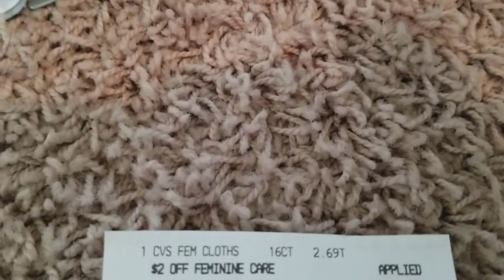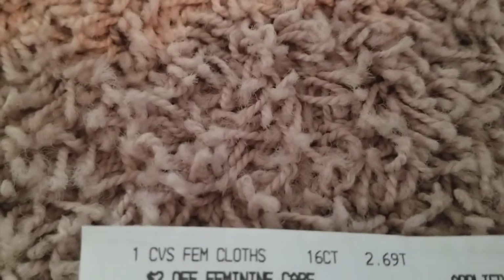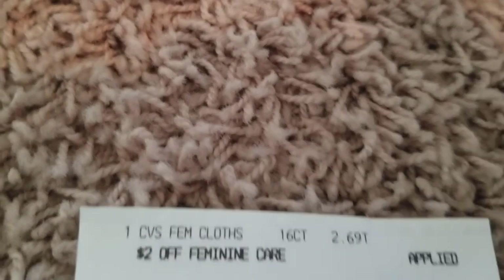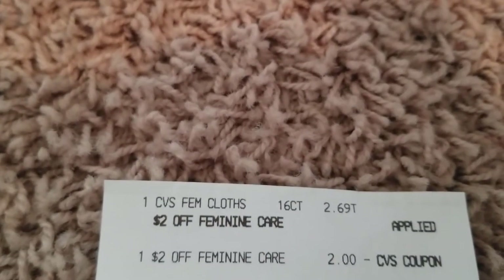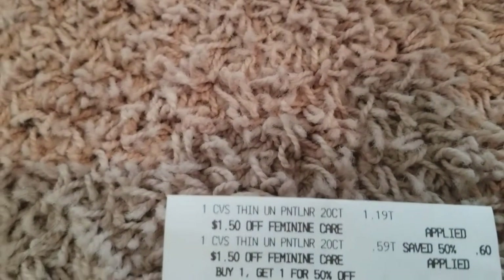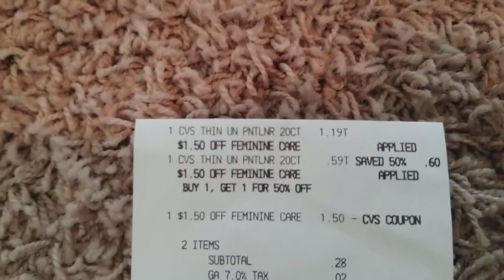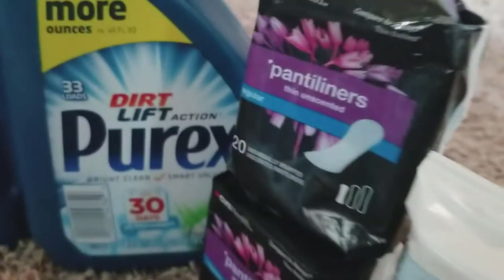The next deal on card number three: I purchased CVS feminine cloth at $2.69 — when you buy one, you get one 50% off, but I just bought one to use my $2 off feminine care coupon that expired today, so I paid $0.69. On that same card, I purchased two CVS panty liners at $1.19 each — buy one, get one 50% off — and used a $1.50 off feminine care coupon. My out-of-pocket was $0.28 for the two.